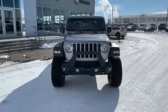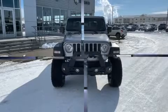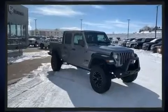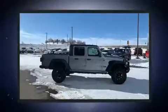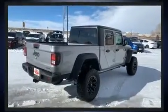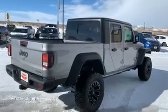Take command of the road in the 2020 Jeep Gladiator. This four-door, five-passenger truck is ready to drive off the showroom floor. It features four-wheel drive capabilities, a durable automatic transmission, and a refined six-cylinder engine.